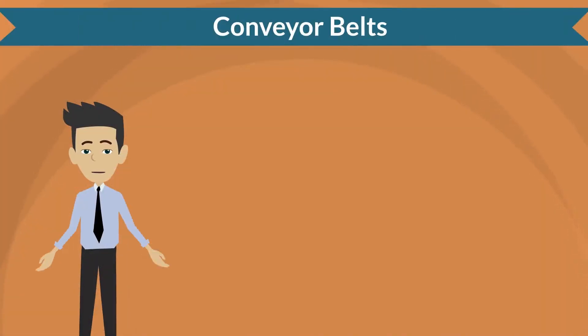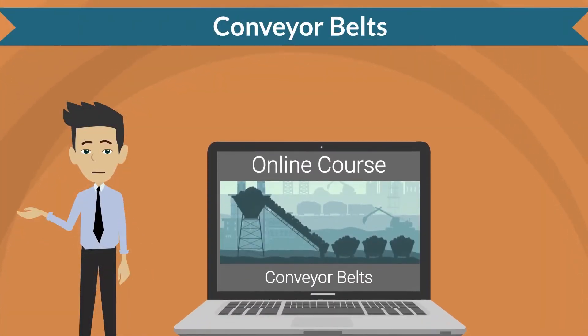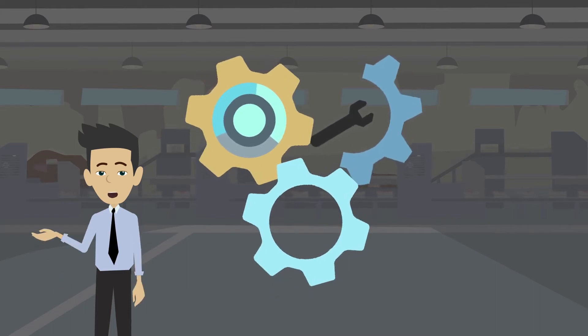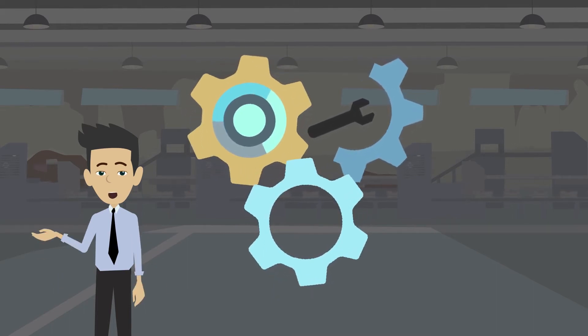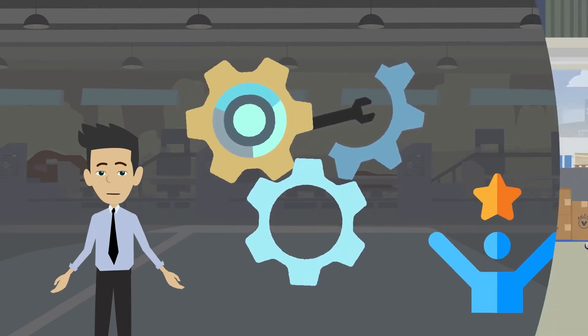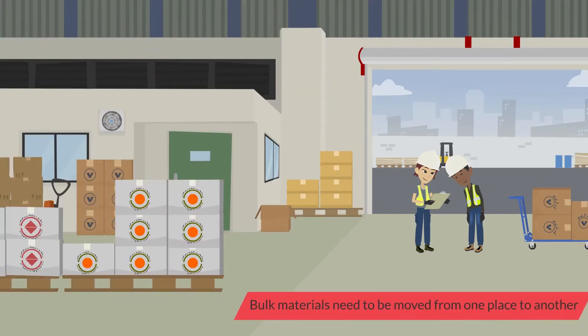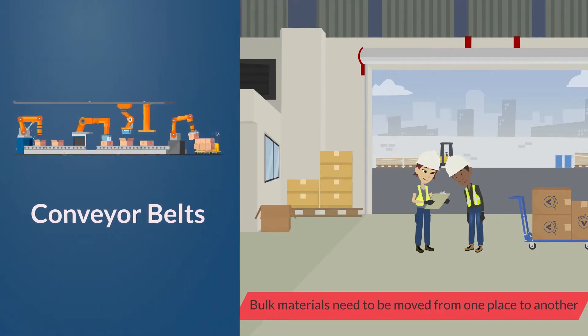Hello friends! Let us begin this journey on understanding how an online course on conveyor belts helps us. I started my career with a large manufacturing company and I will tell you how these courses helped me to achieve my goals. Any large manufacturing company dealing in bulk materials needs to move materials from one place to another. One of the important machines used for this purpose are conveyor belts.